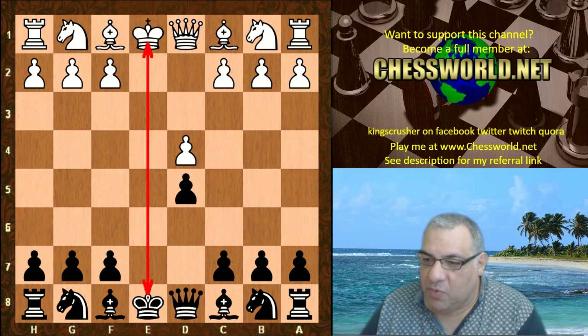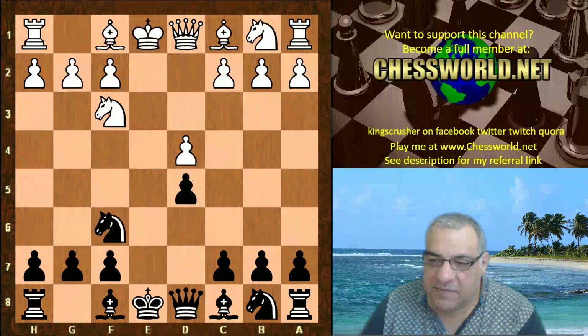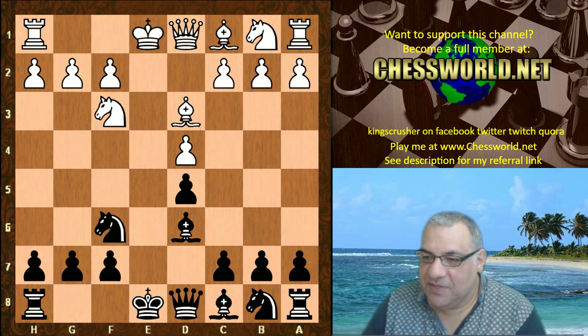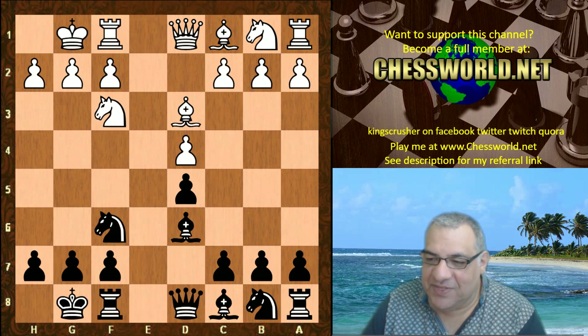So let's see what Leela can do with this. We have Nf3 Nf6 Bd3 Bd6 - totally symmetrical at the moment. Nothing can possibly be dangerous here for either side, surely.